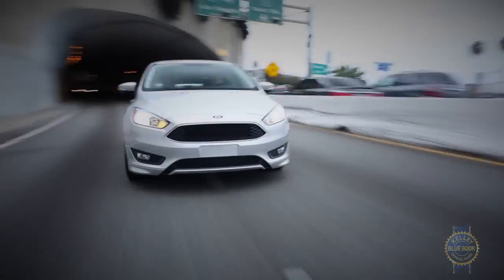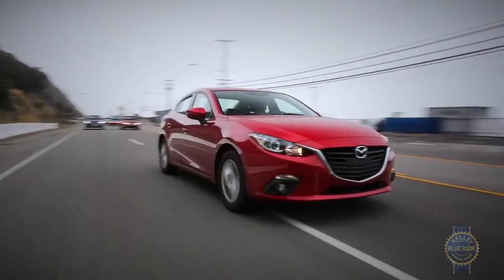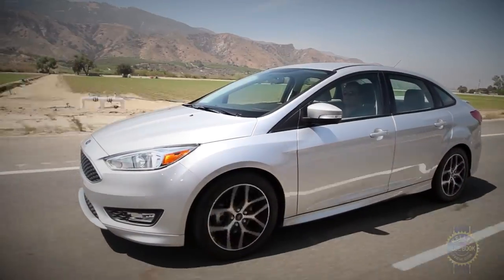Value aside, we really enjoyed the Focus's sporty handling, eager two-liter base engine, and dynamic styling. There are ultimately sportier, more refined, and roomier compact cars, but in its latest form, the Ford Focus possesses undeniable appeal.